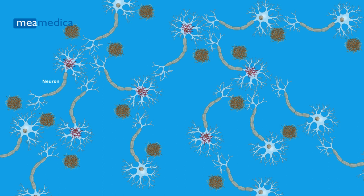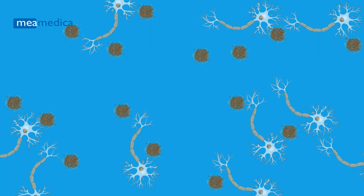We can think of these amyloid plaques and tau tangles as obstacles that hinder communication between neurons. Because of these obstacles, the affected neurons struggle to function properly, and eventually they die, leading to the characteristic symptoms of Alzheimer's.